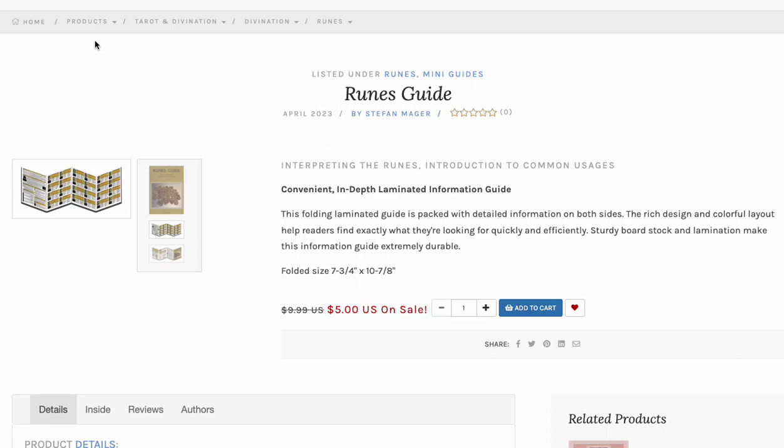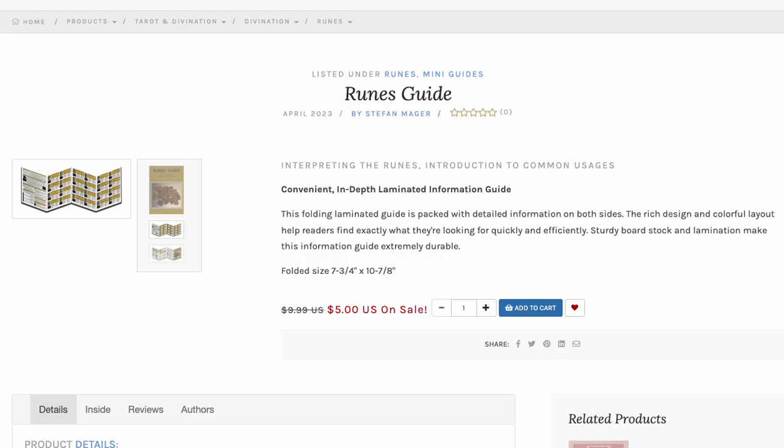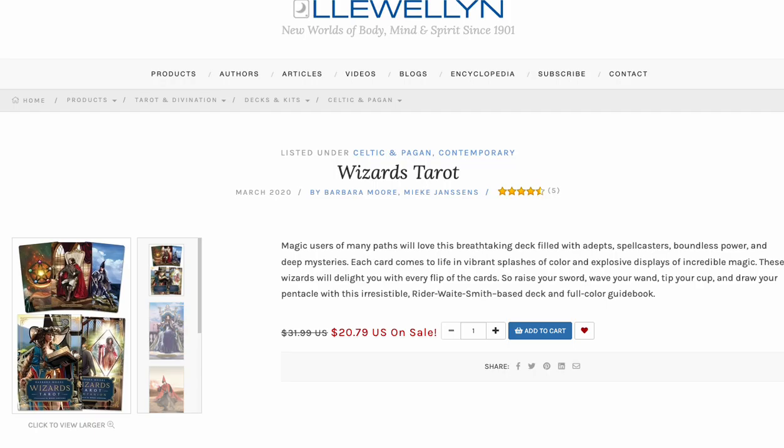The Runes Guide is basically just a laminated fold-out of runes. It's on for five bucks — normally ten bucks, so half price. That's pretty decent.